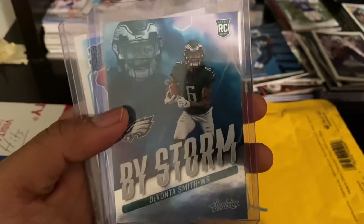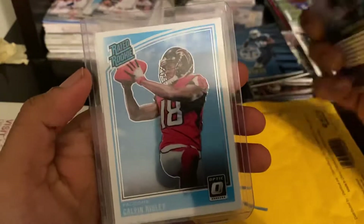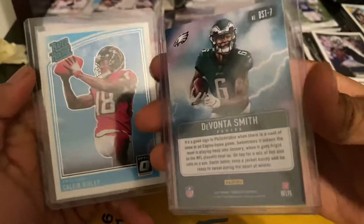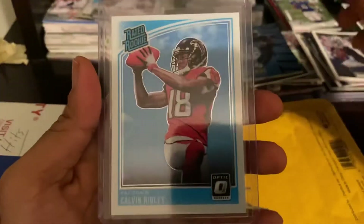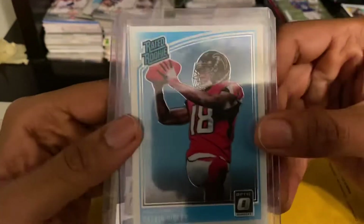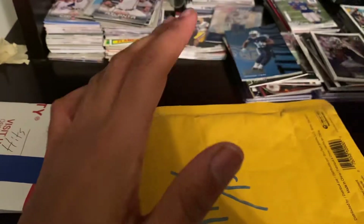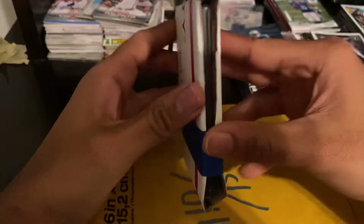Rookies out of Donruss — by storm Devante Smith. Oh that's a sick looking card, and it's tight in the back too — Devante Smith and Calvin Ridley. Calvin Ridley rated rookie optic — a lot of people are probably low on him but I am not. His route running is insane, crisp crisp routes, absolutely beautiful.